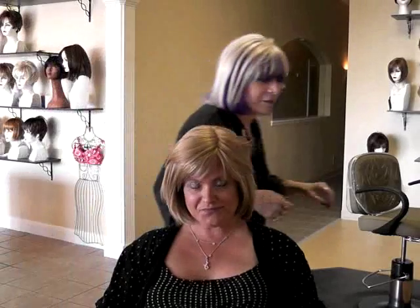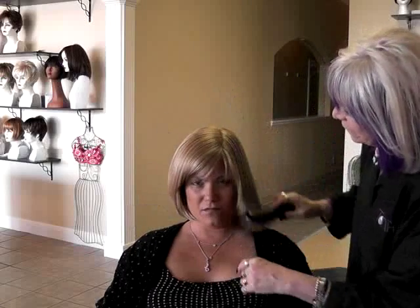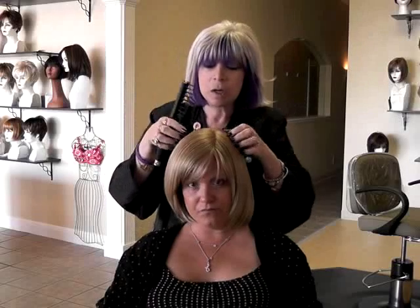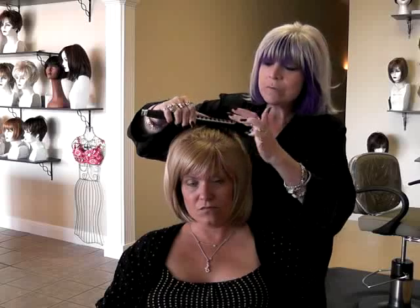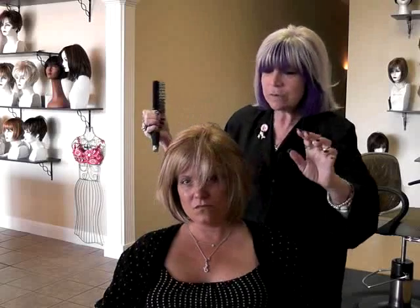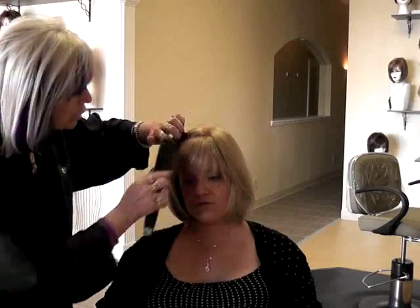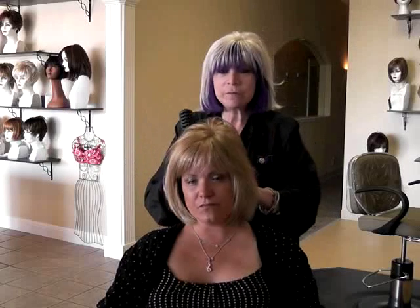To comb a wig correctly — a lot of people with a bob just comb straight through, but that looks too wiggy. You don't want it to look too perfect. Take your brush at the part and go slowly, because with synthetic you have to go slow or it flies everywhere. Hold the bang area, brush slowly, and just shake your head a little to let it fall naturally. The bangs on this wig haven't been cut yet — you should go to a wig shop that knows what they're doing for that. You can also use wig hairspray.